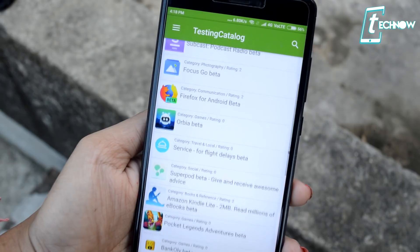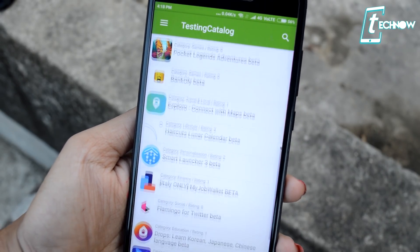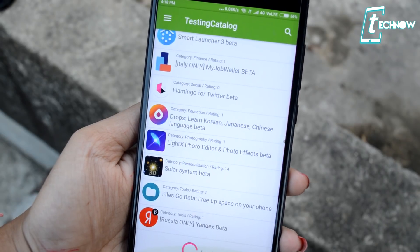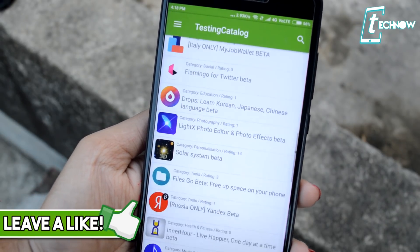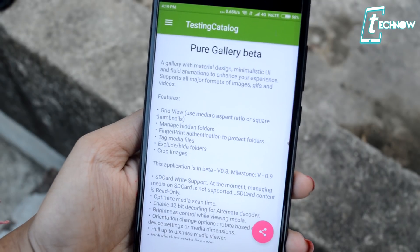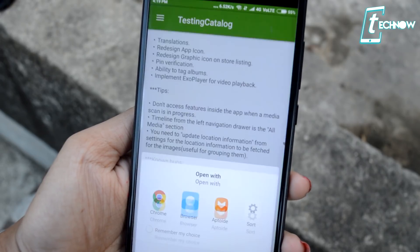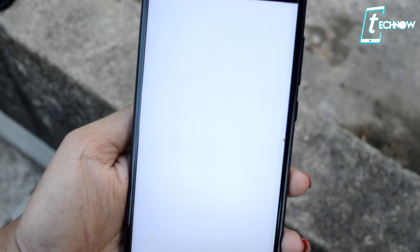Coming up next is Beta Testing Catalog. This application has a hand-picked selection of the best standard applications for beta testing. You can obviously go to the Play Store and search your favorite application and become a beta tester of it, but you might not always know which applications are offering the beta tester feature. For that, you can definitely try out this application.